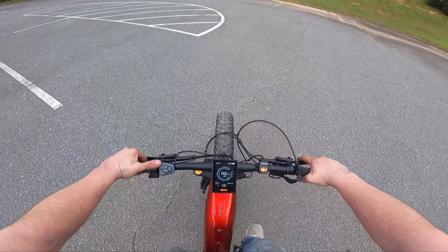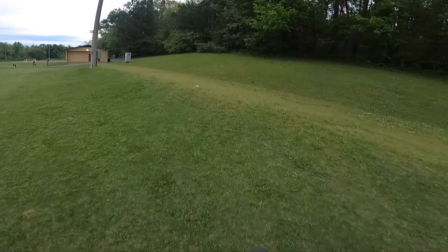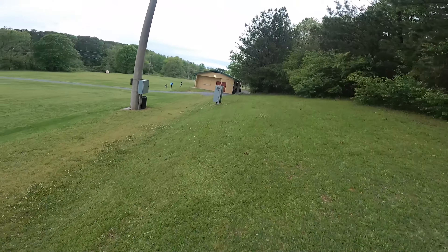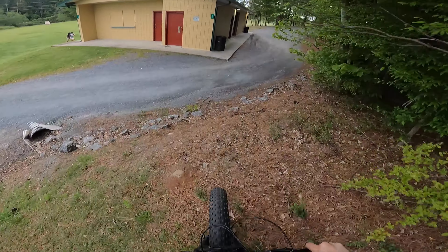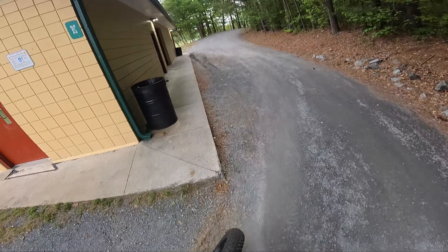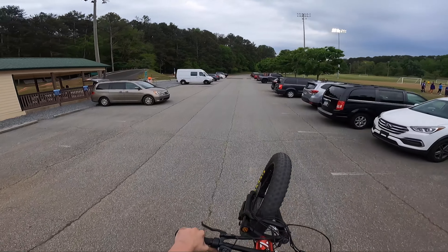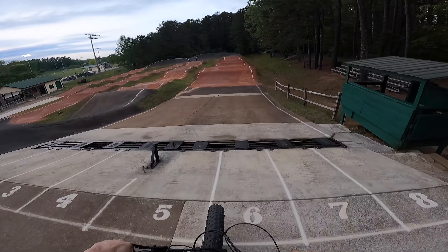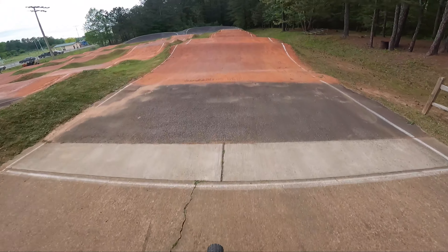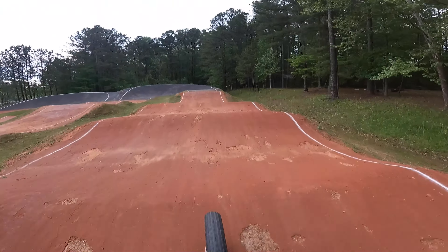We'll hop on this thing — you have modes one through nine, might as well ride on nine. I wonder if I can jump a table. That's pretty aggressive but what do you know, we made it happen. One more lap around the track and call it a day — it's a victory lap. This thing just gets a wheelie over everything.